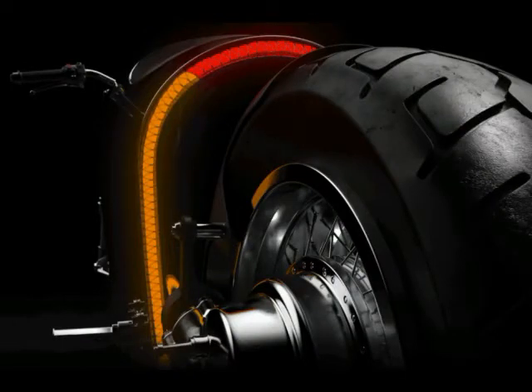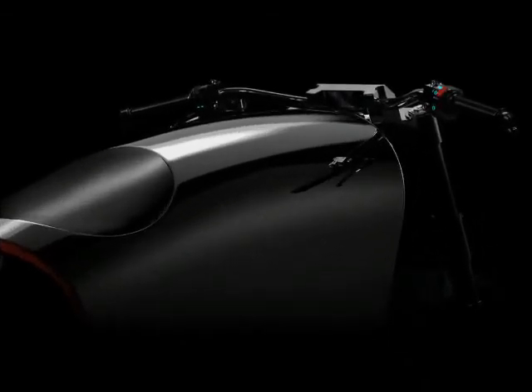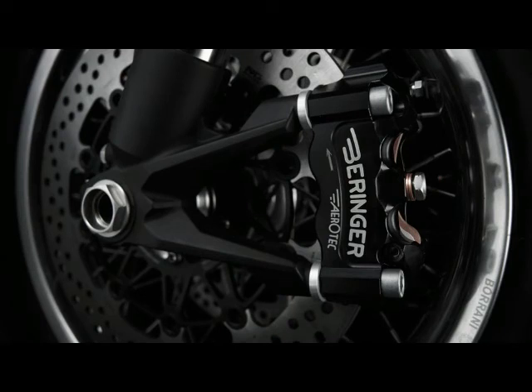There is also a seat covered in Italian calf leather made from memory foam that takes the shape of the rider's body and springs back to its original shape when the rider gets off. The tail light assembly is a single string of LEDs shaped in a horseshoe around the perimeter of the bodywork.